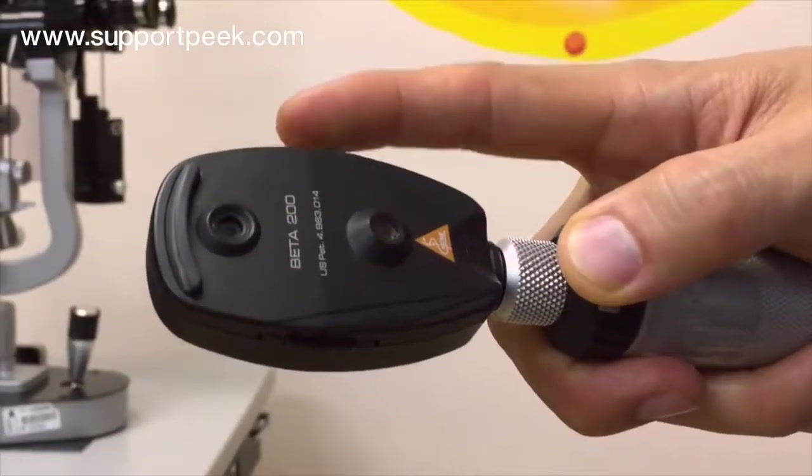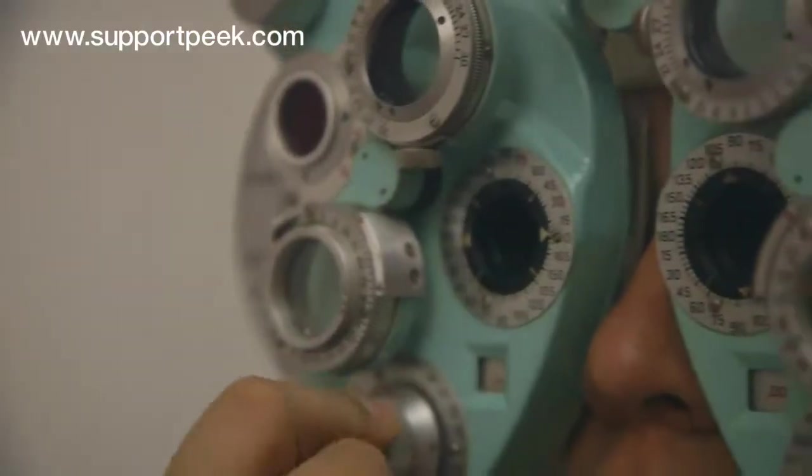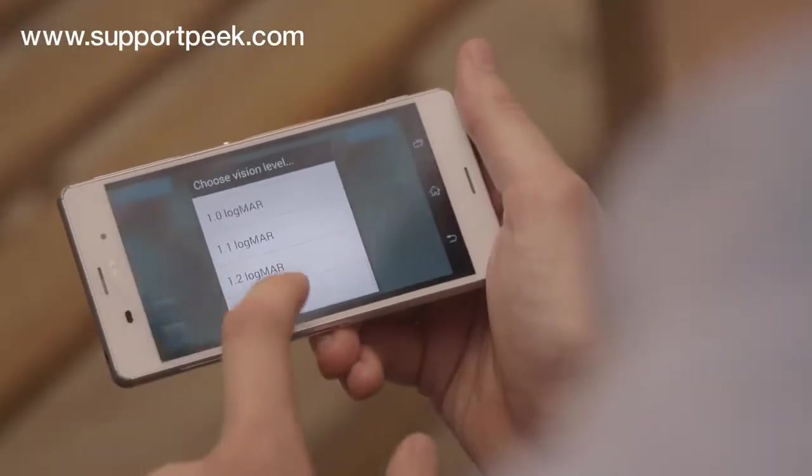Looking at the retina is an essential medical examination. Current methods are challenging. The aim was to create something that was portable, easy to use, intuitive, and low cost.